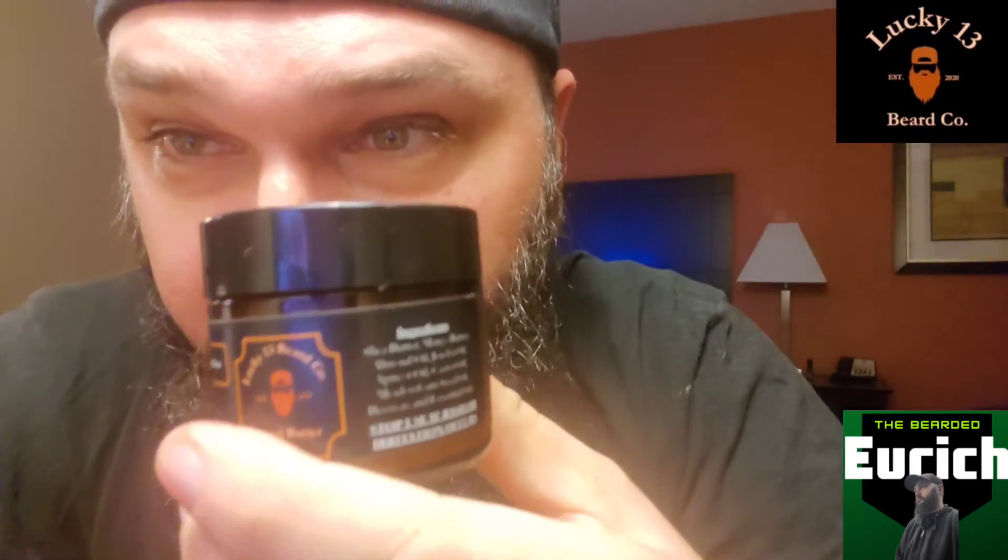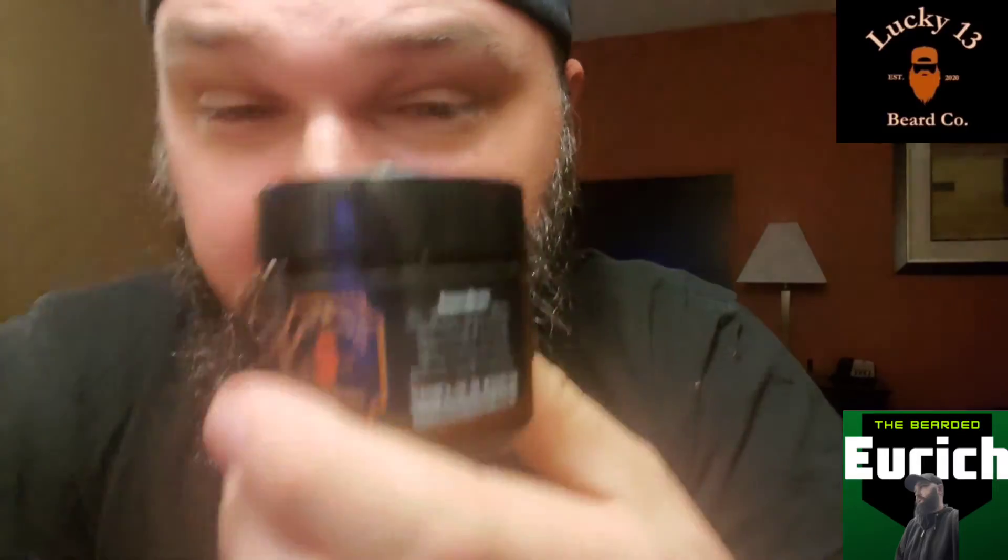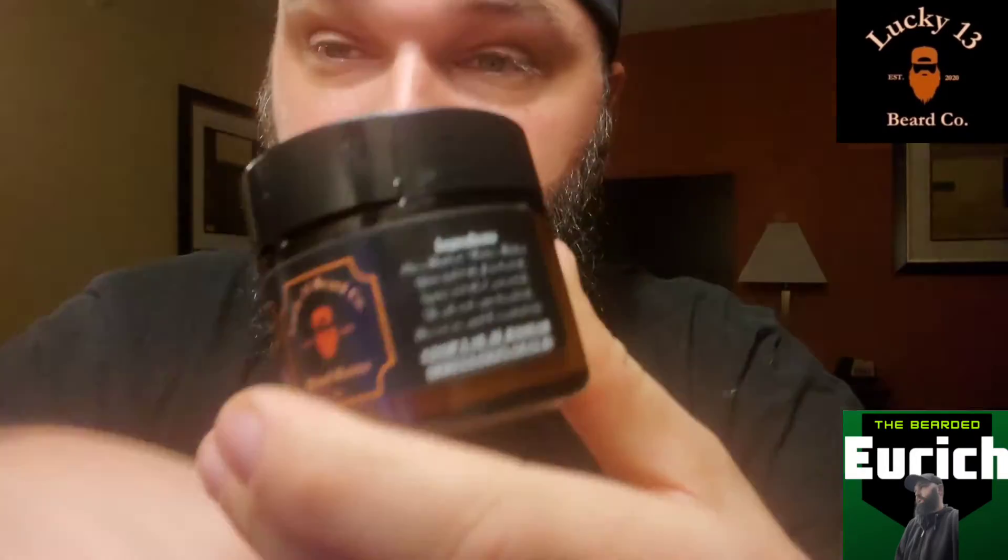The only thing I have to complain about is the lids. I've actually talked to them and let them know that a slight over-tighten on these lids can cause them to crack, and unfortunately that has happened. That can also cause the butter to dry out. But it's a simple fix — I just need to get a little piece of tape to put over that. They do make different lids; these are just cost-effective and not as durable as some others, but that's really it.